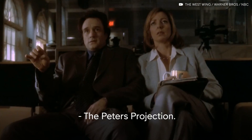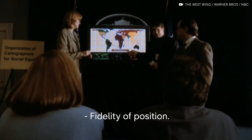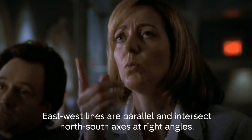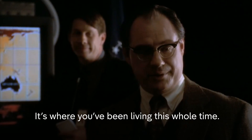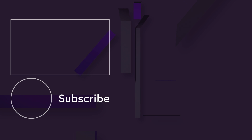The Gall-Peters projection has fidelity of axis, fidelity of position, and east-west lines are parallel and intersect north-south axes at right angles. What the hell is that? It's where you've been living this whole time — it's how you've been living.